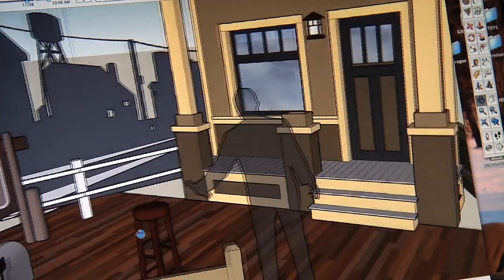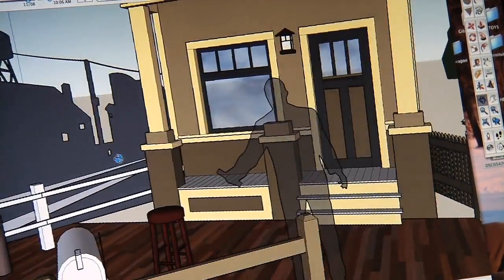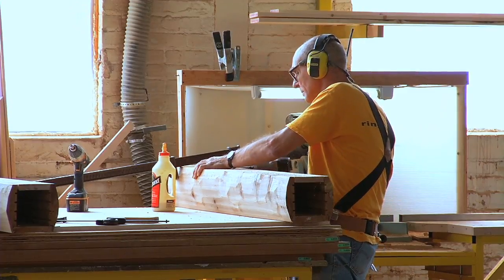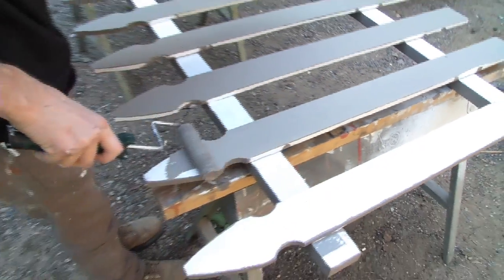It's called SketchUp. It's actually a Google design program, and there's a lot of images and different materials you can access from the Google warehouse. We've been in business for 10 years, catering to advertising, doing sets and props for television commercials and music videos.